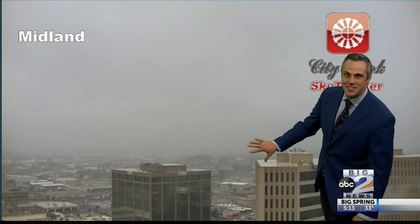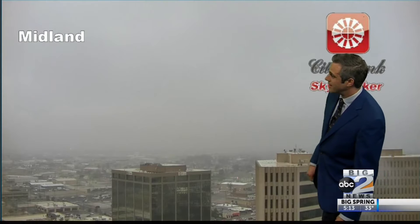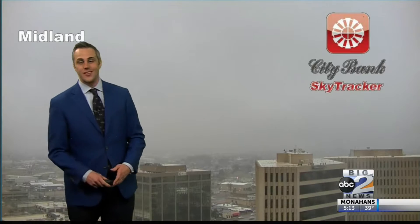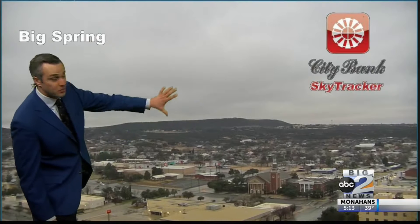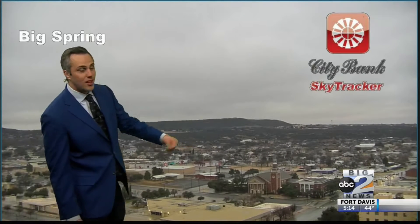Good evening everybody. It looks a little rainy, a little foggy out there, but generally it's just a little bit damp. We've got some very thick cloud cover overhead and that is translating to some reduced visibility even late this evening. Citibank Sky Tracker in Midland giving us a good look at those gray conditions, and Big Spring not looking much better. We still have more visibility, but as far as the sky goes, it is very, very gray outside and just as damp.